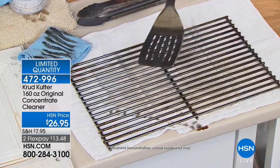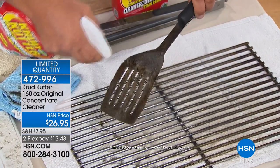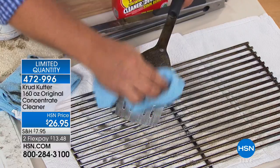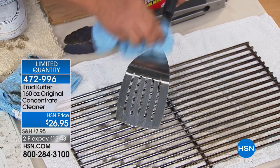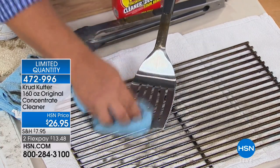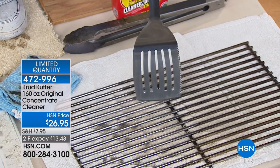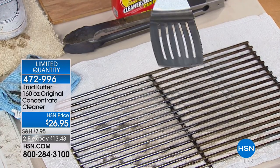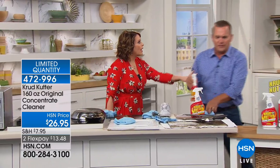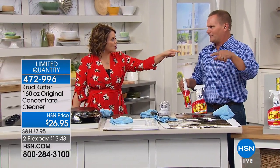You're not afraid to use this on a spatula that was left outside either. It also helps remove rust, mold, and mildew on any surface — inside the house, outside the house, patio furniture, decks, and sidewalks. Even an oil stain on your driveway — say a friend parked and their car leaked — Crud Cutter can tackle that.